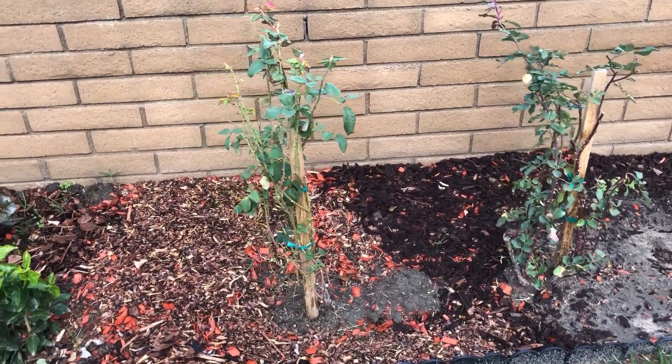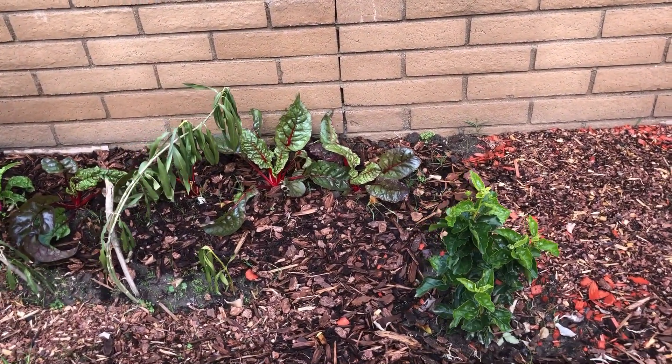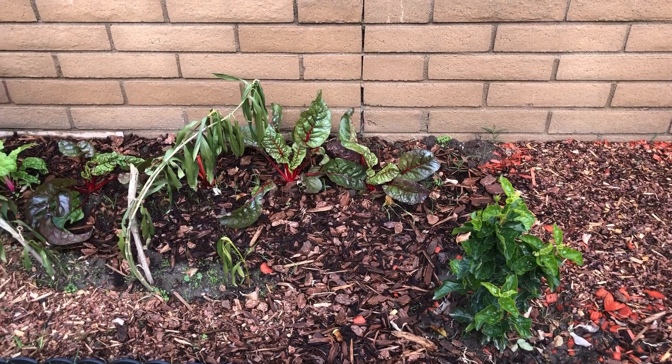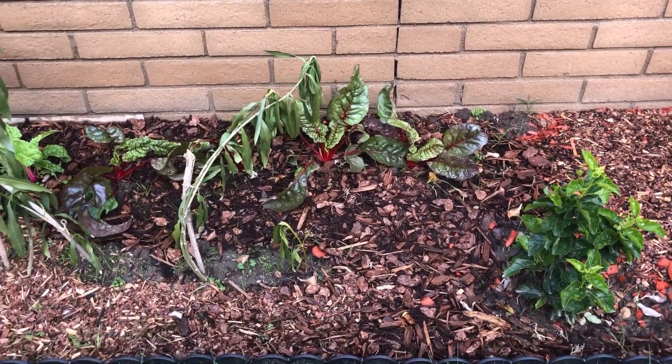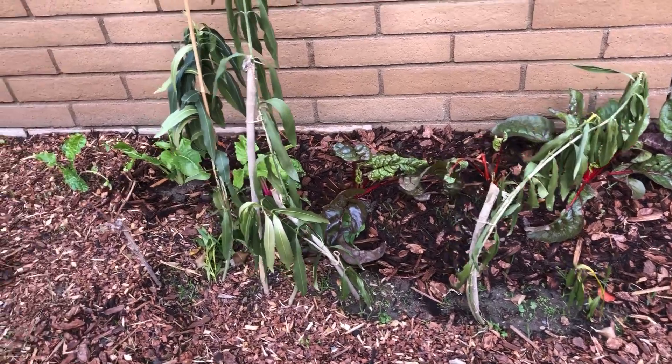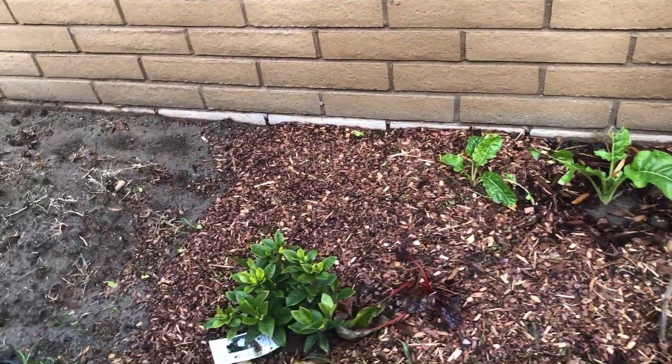The hibiscus — this is an old plant, we planted it for the first time, that was the first plant I added — followed by nerium plants separated from the main nerium plant on the other side.